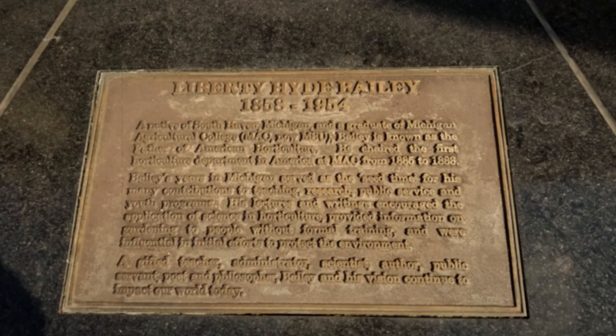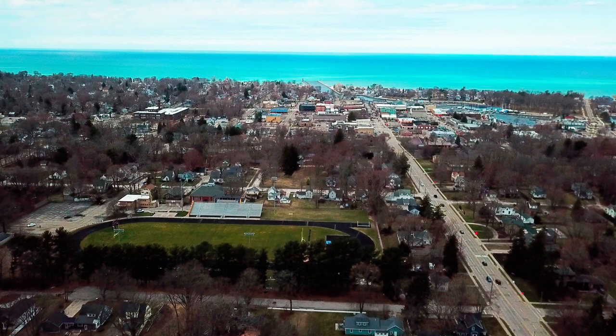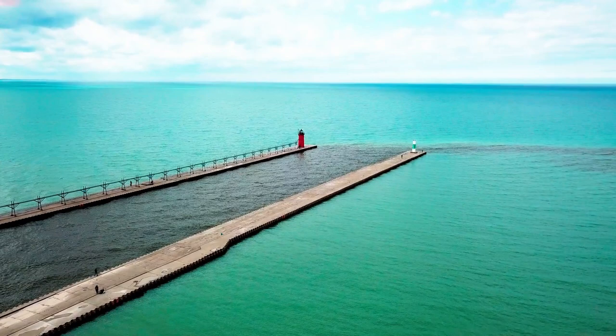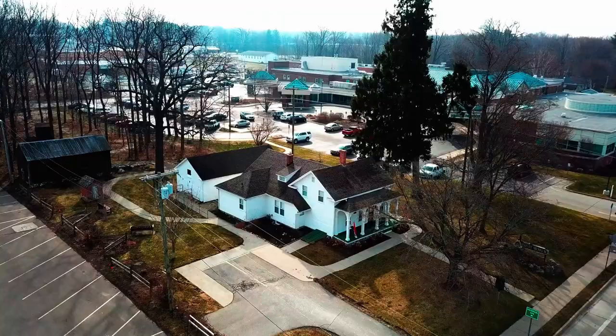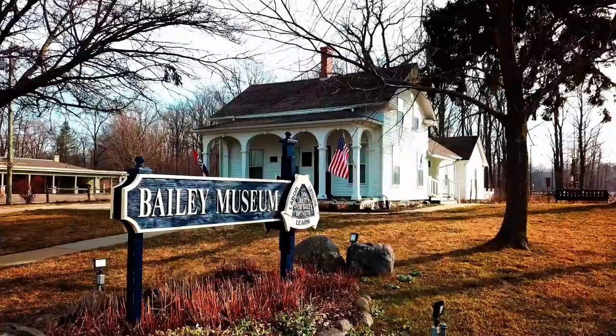The plaque at the statue reads: a native of South Haven, Michigan. Let's take a trip back in time and westward in Michigan, west from Lansing to the crystal blue waters of Lake Michigan. Travel inland at South Haven's iconic lighthouse, past the 1850s bustling Black River harbor front, to an old farmhouse in a small forest about a mile inland. This is the birthplace of Liberty Hyde Bailey Jr.